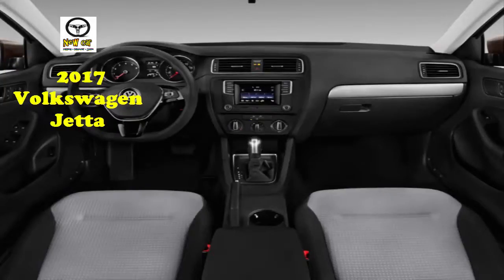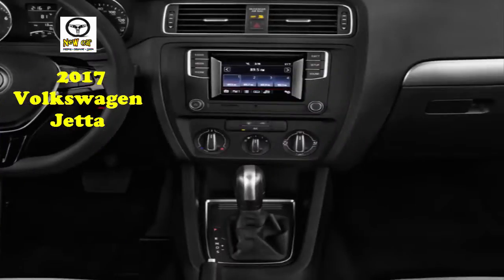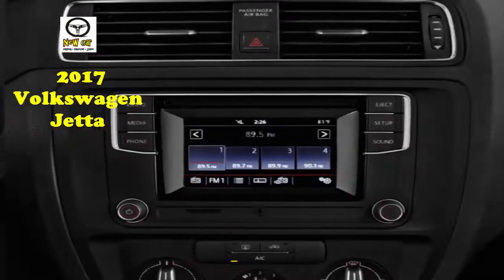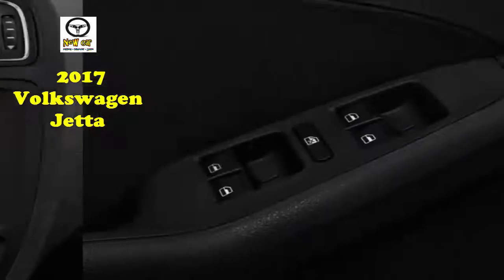The Jetta has good outward visibility. The Jetta Hybrid is gone this year and the troubled turbodiesel is getting a deserved timeout, but what's left is promising. The base 1.4-liter turbo-4 is available in S and SE trims, making 150 horsepower and 184 pound-feet of torque, mated to a 6-speed automatic in most trims. A 5-speed manual is available in the base model.